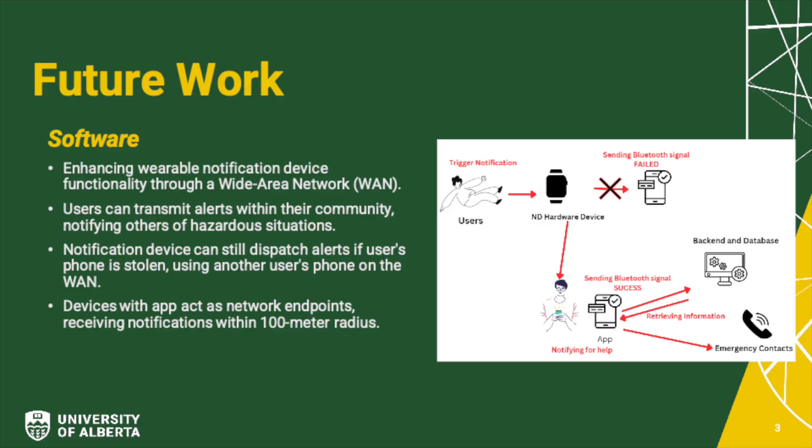As part of our ongoing enhancements, we aim to expand the ND's functionality to establish a wide area network, which users can utilize to notify others nearby of hazardous situations such as a confrontation on campus. Additionally, if a user's phone is stolen, their ND can still dispatch alerts via another user's phone connected to the wide area network. Technically, users with the app installed will act as network endpoints, able to receive notifications from other devices within a 100-meter radius. Alerts from another ND can be of two severities: informational — a caution message to the network — or emergency, which requests permission to use another user's phone to contact emergency contacts and services.